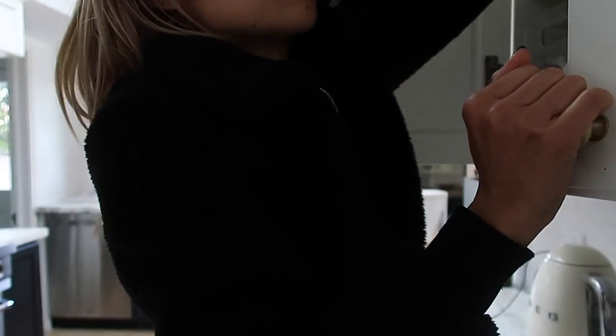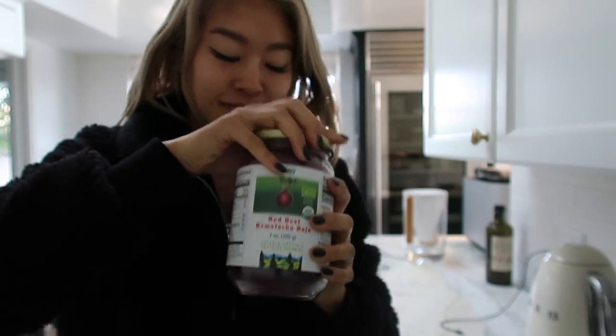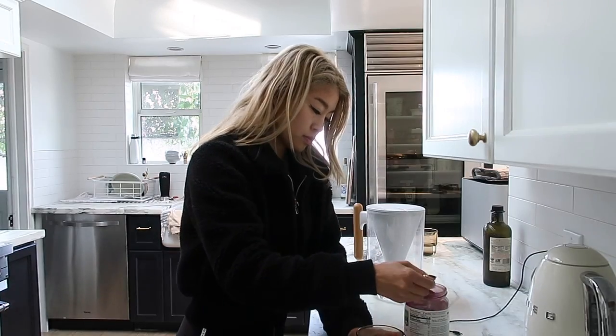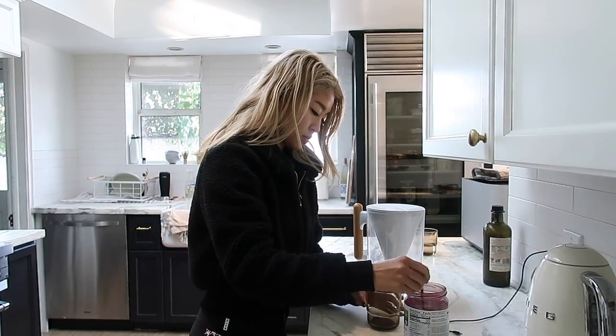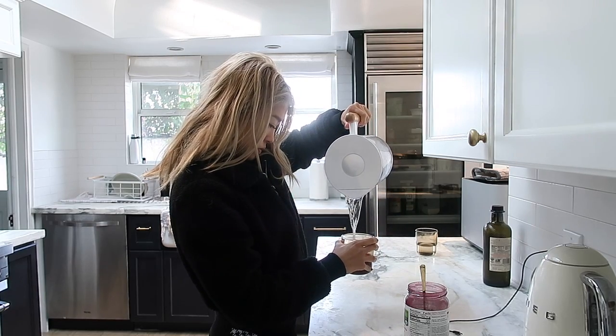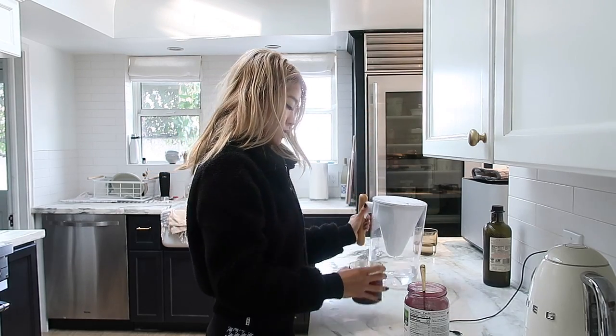Now I'm making my beet juice. I either have this or matcha in the morning, sometimes both. This one is by Flora and it is a crystallized version of beet, so it makes it very easy to make. Beets are high in vitamin C, potassium, folate, and nitrates. The reason why it's a great pre-workout or just to take for energy in general is because it takes longer for you to reach your exhaustion point.